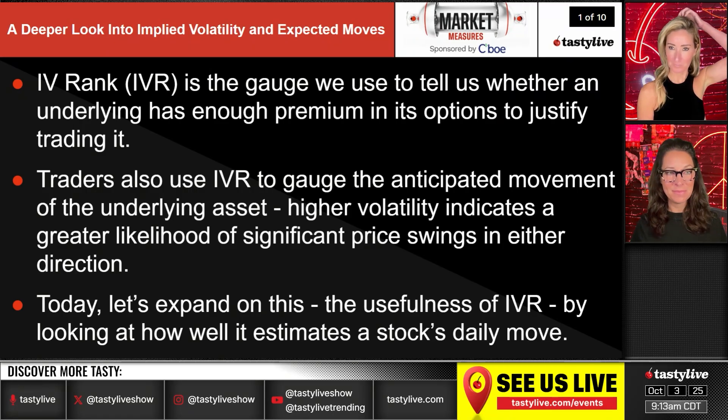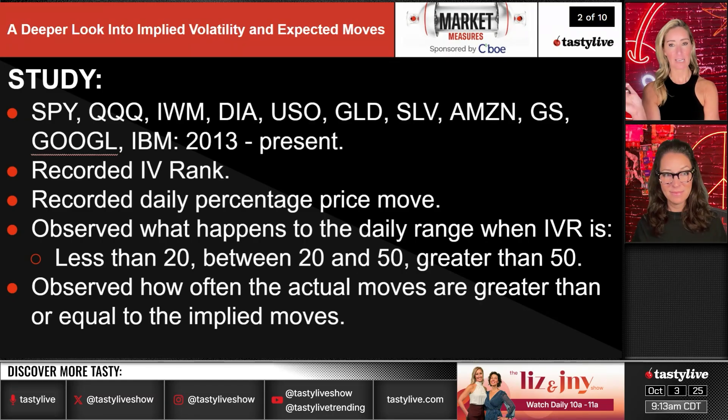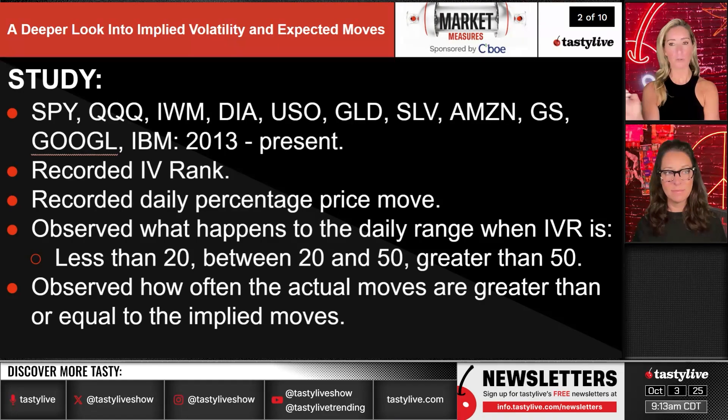The study uses SPY, QQQ, IWM, DIA, USO, gold, silver, Amazon, Goldman Sachs, Google, and IBM — a wide range of instruments. Notably absent are newer high-volatility names like Meta, CoreWeave, or Oklo, because this study covers 2013 to present and those products haven't been around long enough to back-test.